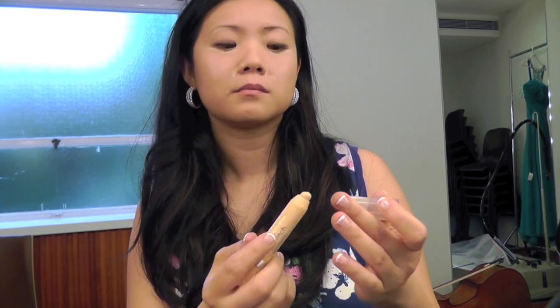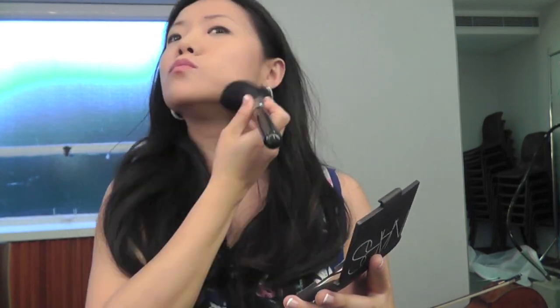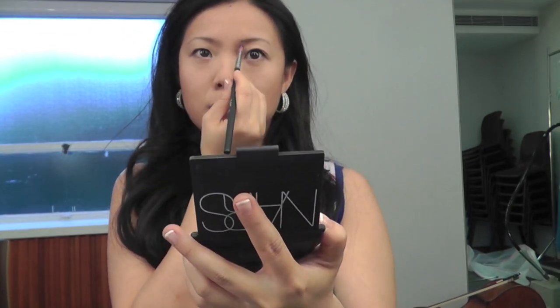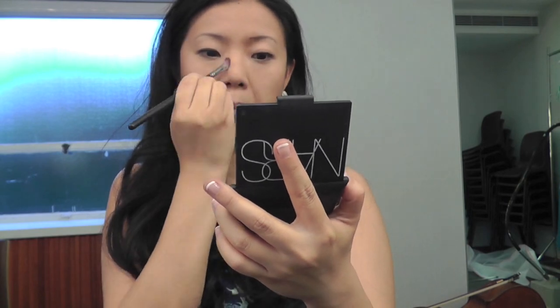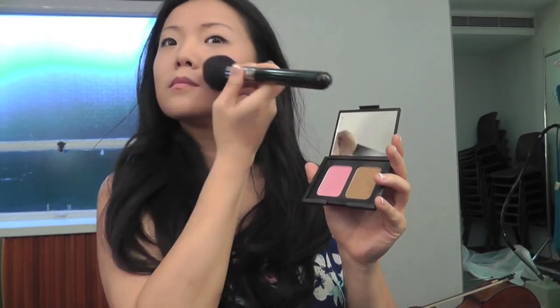Neutrogena — putting some foundation on. And hopefully there's enough battery because I don't have a battery pack for it today. After foundation, here I am concealing and also highlighting a little bit. And then it's time to contour, which is important when you're on stage. I'm also contouring my nose — very important when there's strong light to contour. And then some blush.